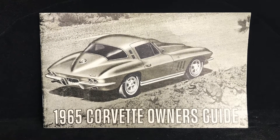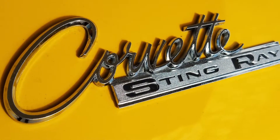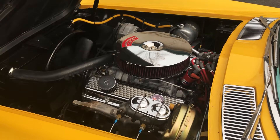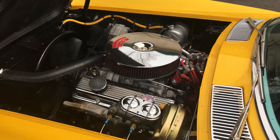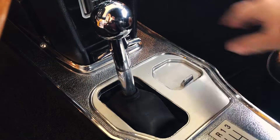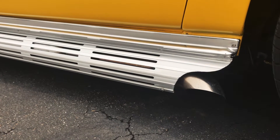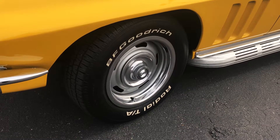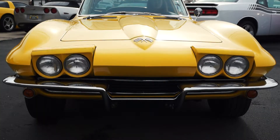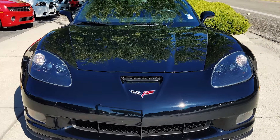1965 was smack in the middle of the second generation Corvette, or C2, which is often thought of as the best run of an American sports car of all time. This one sports a period-correct 327 cubic inch Chevy V8 and a four-speed manual transmission. Great sounding side exhaust, rally wheels, and the pop-up headlights that were introduced in the C2 generation and stayed on Corvettes until the introduction of the 2005 C6, which didn't have them.